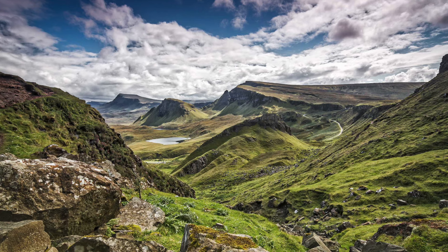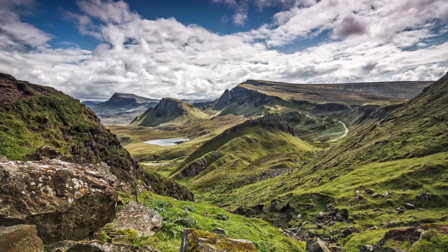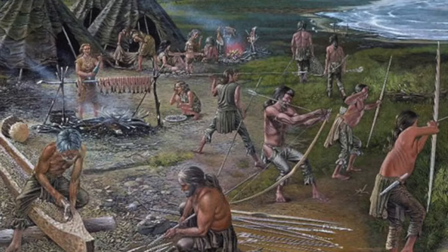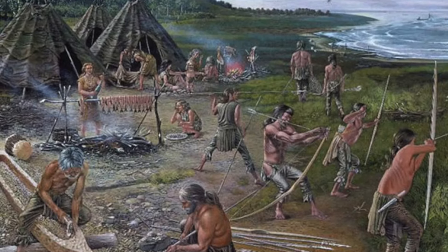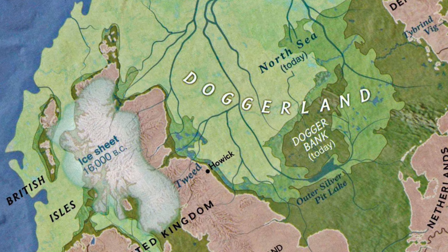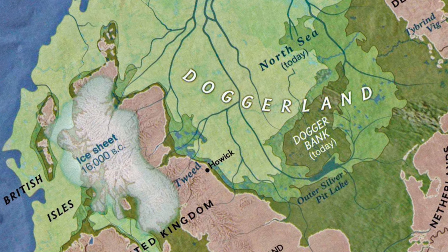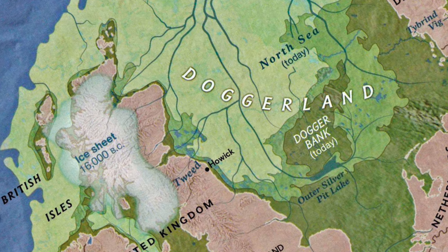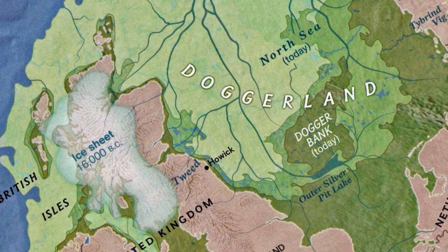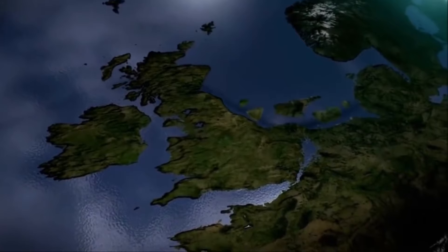During the summer, experts believe that Mesolithic people of this part of the world would have been hunting in the highlands, returning to their coastal and lowland camps and settlements in the autumn, where they stayed to prepare for the winter ahead. For this reason, experts believe around a quarter of Britain's Mesolithic population lost their lives, making it, per capita, the deadliest natural disaster in the history of Britain.